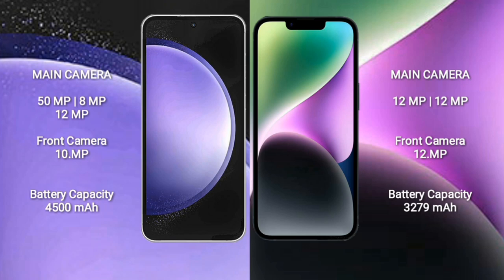Samsung Galaxy S23 FE features a triple camera setup: 15MP plus 8MP plus 12MP, and a 10MP front camera. iPhone 14 comes with a dual camera setup: 12MP plus 12MP, and a 12MP front camera. Samsung Galaxy S23 FE has a 4500mAh battery with 25W fast charging support, while iPhone 14 has a 3279mAh battery with 30W fast charging support.